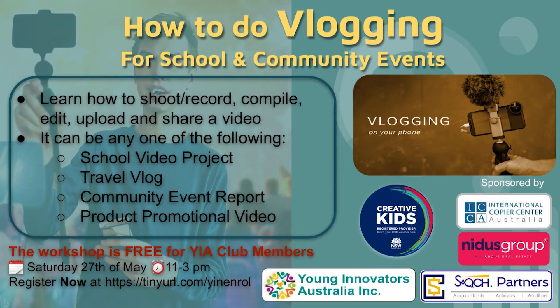I'd like to thank all of our amazing sponsors: ICCA, who help with printers and general printing solutions; SAQH Partners, who have amazing accountants, advisors, and auditors; the Nidus Group, the real estate agency that supports the community whenever we run workshops like these. And thank you to Shavkat, who presented all of the amazing vlogs that students created during this workshop.